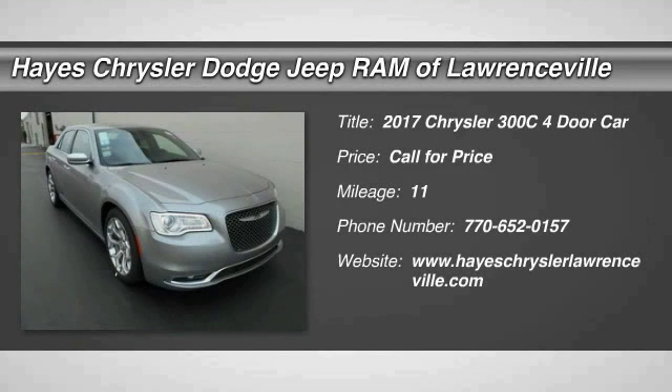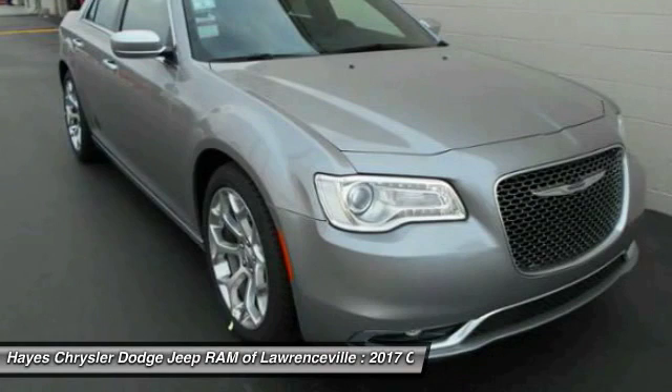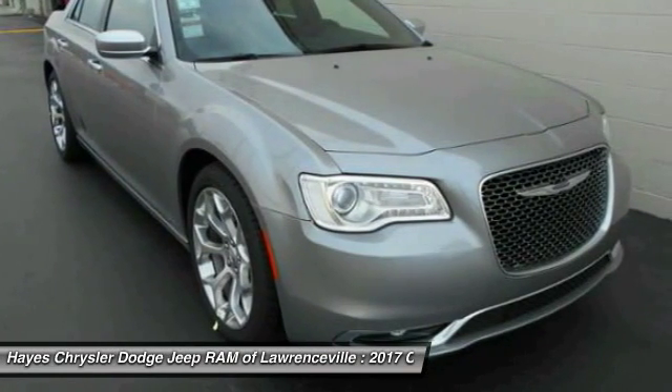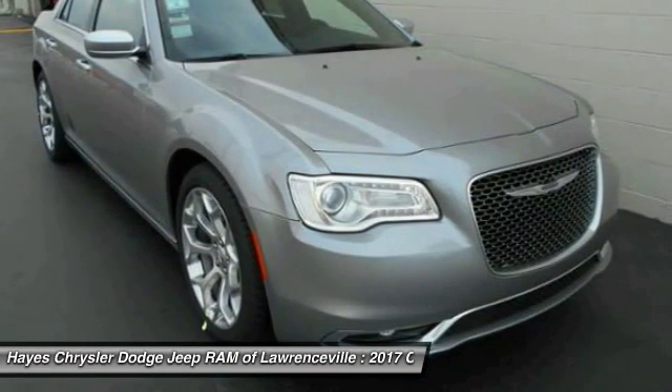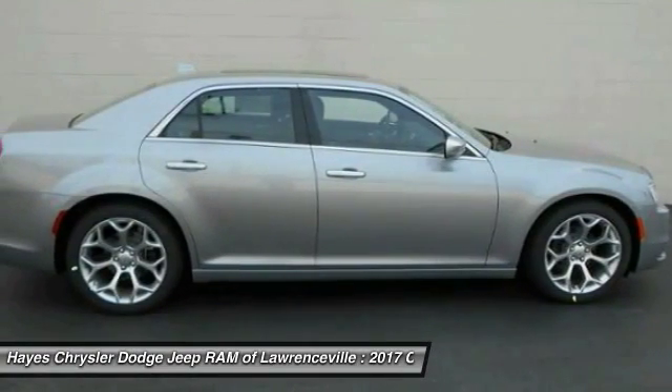Make a great choice today with the 2017 300C. The Chrysler 300C is one of the last of the big, powerful rear-wheel-drive American four-door sedans — a car for the open road and a long highway.